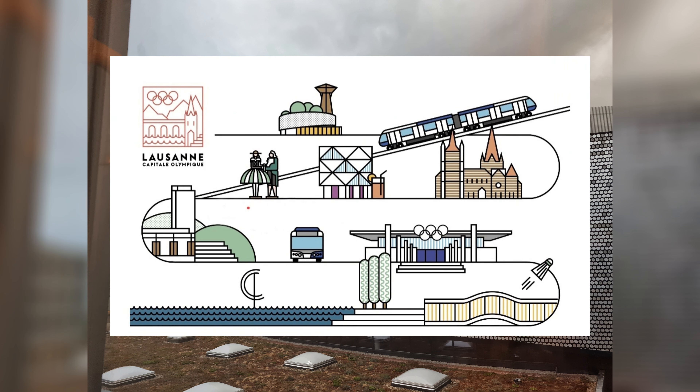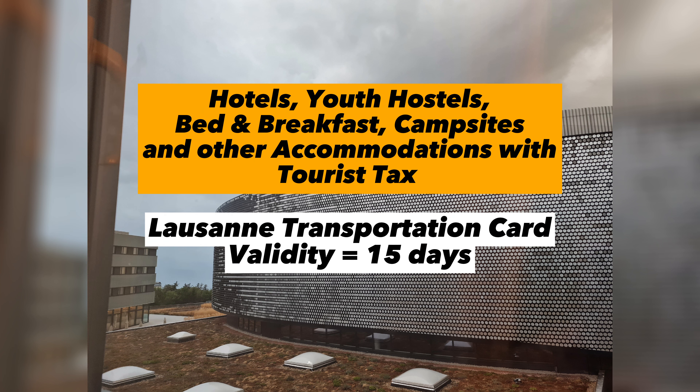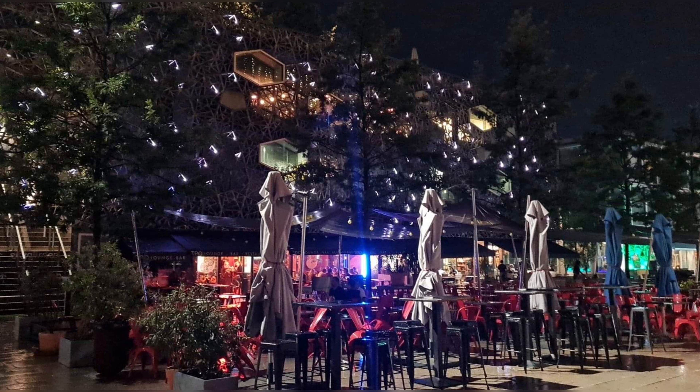Upon check-in, the hotel provides a card that visitors can use to freely ride all public transportation, including buses, trains, and metros. Visitors who stay in accommodations where a tourist tax is applied, such as the Aquatis Hotel, are entitled to this Lausanne transportation card. The card is valid for a maximum of 15 days. Being close to the train station and having a card that gives free rides, we check out other parts of the city that stay up late.